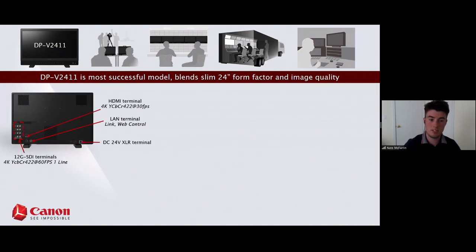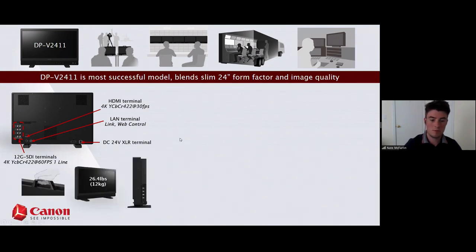Flipping the display around, not a lot has changed on the back of the 2411 compared to the 17. The main differences are you've swapped the 12-volt XLR for a 24-volt, and the SDIs on the 2411 are all 12G — so you get 4K 60fps with just one cable. Weight goes up by about 10 pounds, from 17 to 26 pounds, but it's still very easy to one-hand around a set.